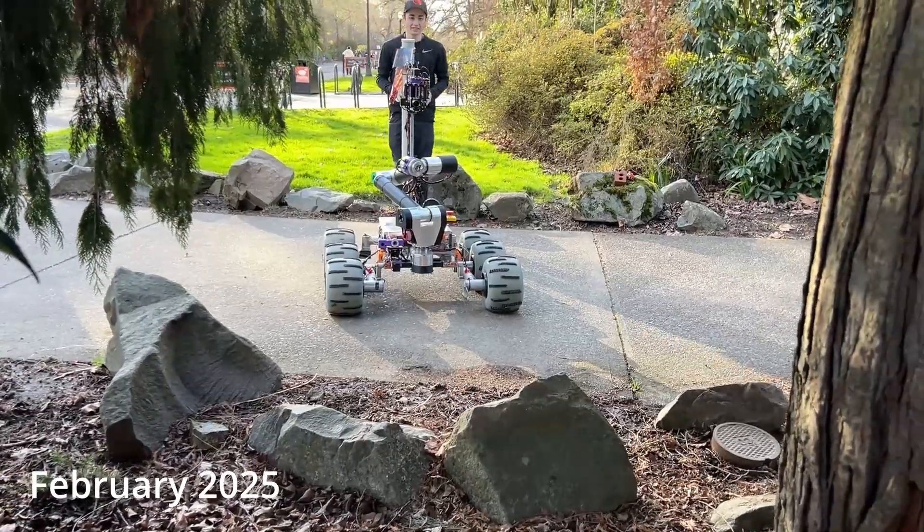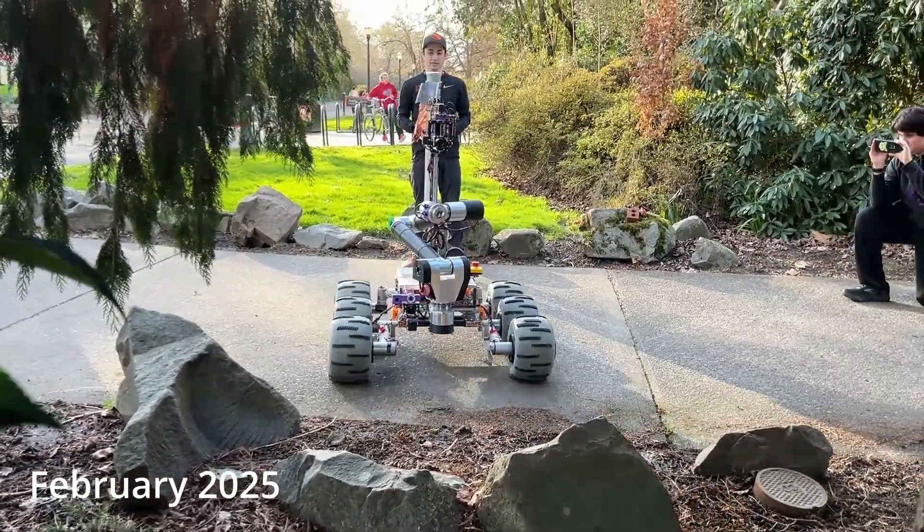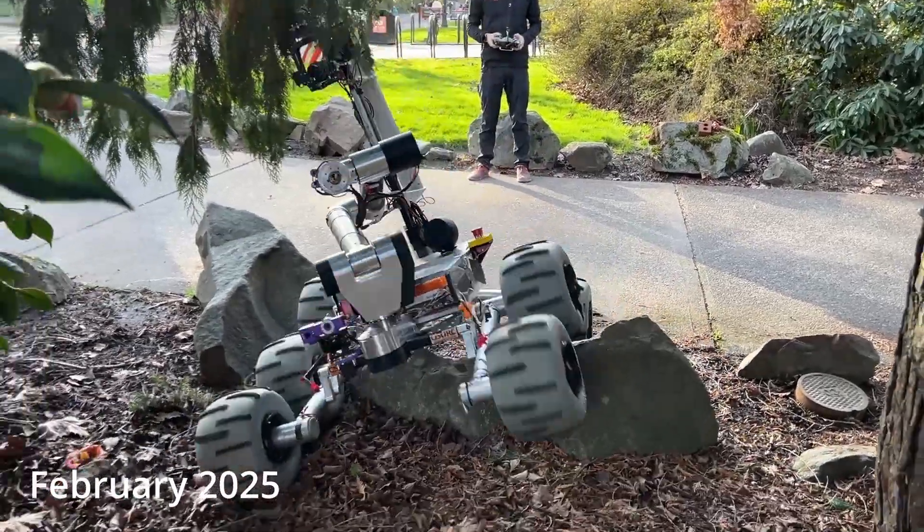Hello! We are Dam Robotics from Oregon State University and we are proud to demonstrate that our rover is ready for the 2025 University Rover Challenge.